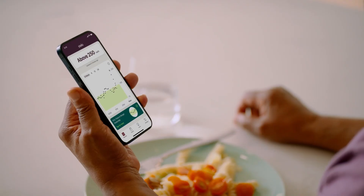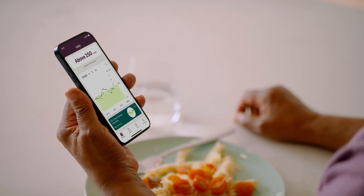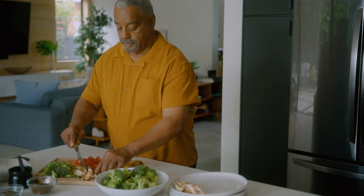For example, if you see a glucose spike after eating pasta, it doesn't mean you can never have pasta again. Instead, consider a smaller serving, adding protein, or not having pasta if your glucose is already above your target.